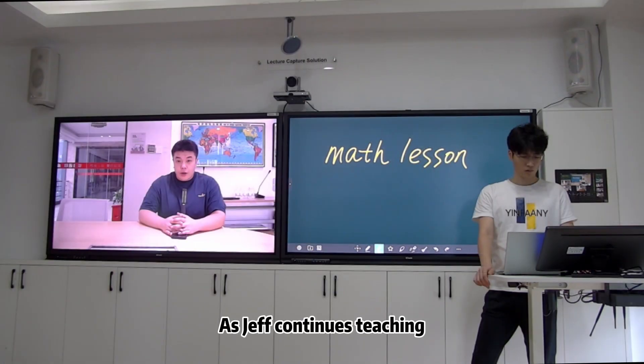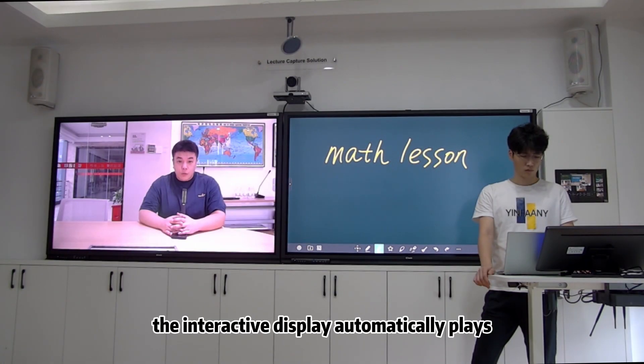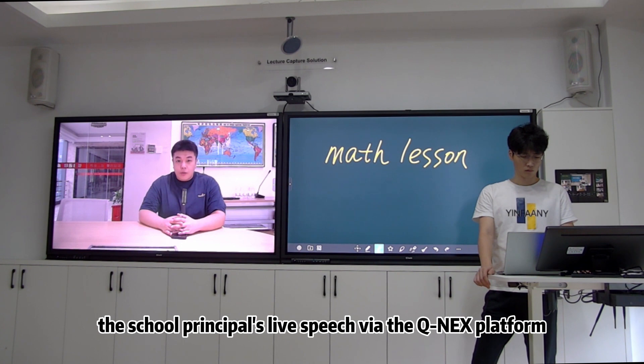As Jeff continues teaching, the interactive display automatically plays the school principal's live speech via the CUNICS platform.